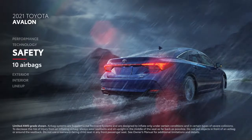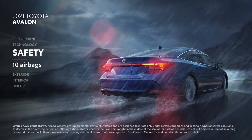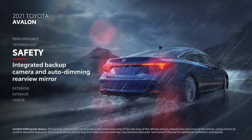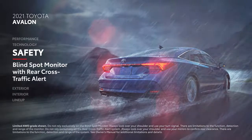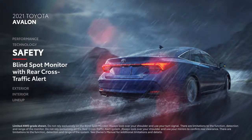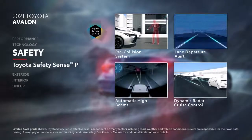As with any Toyota, Avalon is serious about safety. That starts with 10 airbags, an integrated backup camera, and an auto-dimming rear-view mirror — all standard. On top of that, Blind Spot Monitor with Rear Cross-Traffic Alert is standard, as is the Toyota Safety Sense P suite of active safety systems.